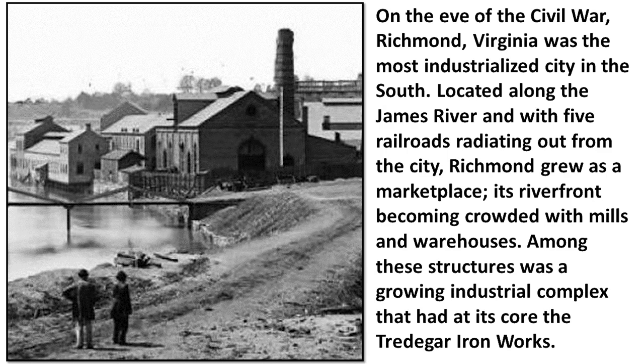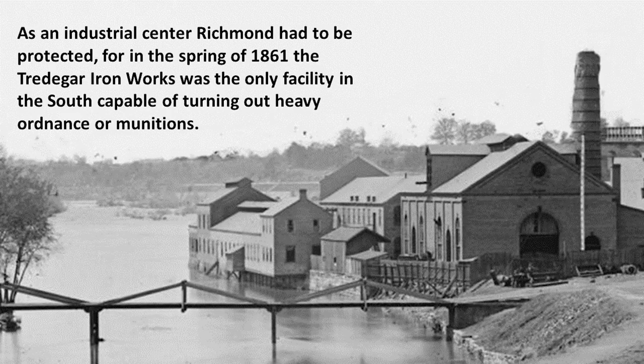On the eve of the Civil War, Richmond, Virginia was the most industrialized city in the South. Located along the James River and with five railroads radiating out from the city, Richmond grew as a marketplace, its riverfront becoming crowded with mills and warehouses. Among these structures was a growing industrial complex that had, at its core, the Tredegar Ironworks - the only facility in the South capable of turning out heavy ordnance or munitions.